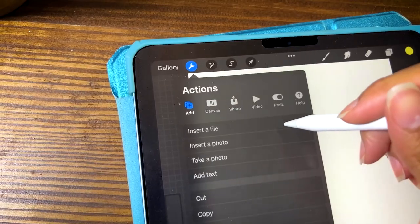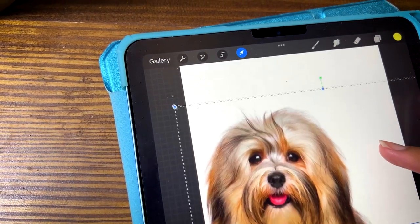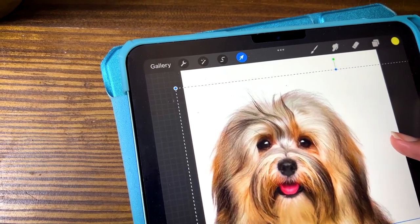Today we're talking about the Havanese dog because we're on the letter H. I'm just finding a nice reference photo to get this started, so let's put two minutes on the clock and let's go.